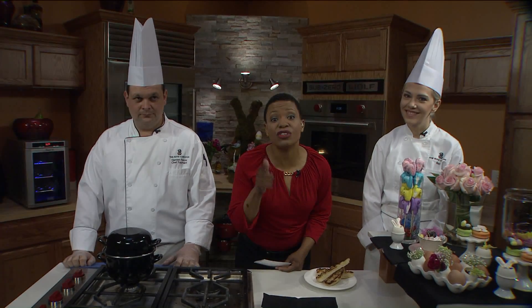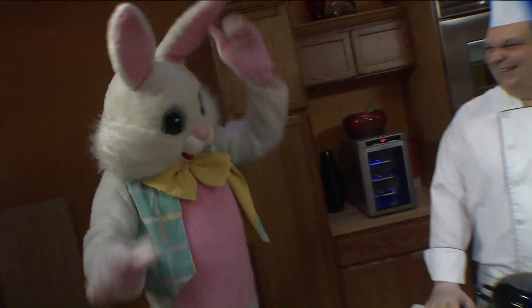All right, thanks so much, Katie. Now we're going to send it over to Kim, who is in the kitchen. What's going on, Kim? Well, I can tell you something, Lisa — the Easter Bunny is real. You know why? He's right over here. Go ahead and come on in.